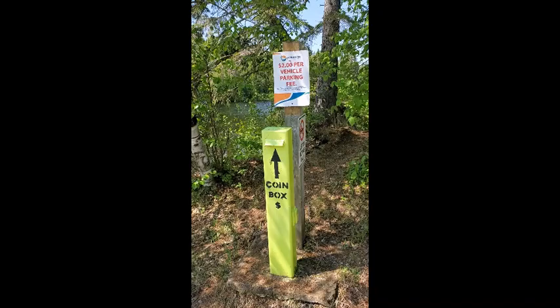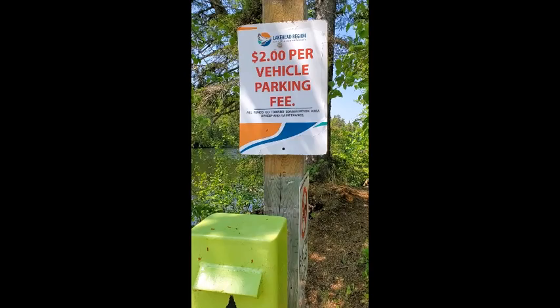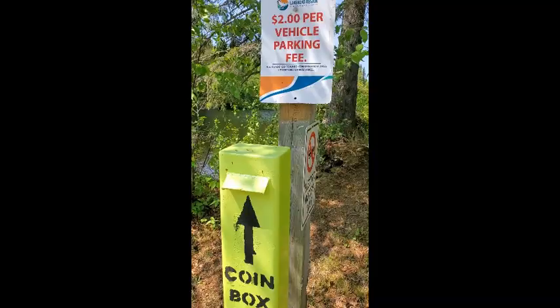When you're at one of our conservation authority areas, make sure you drop your $2 into the coin box, or you can always go and buy one of our Explorer cards through our website. Then you have one for the whole year to visit any conservation area you want, and it helps support the upkeep of our conservation areas.